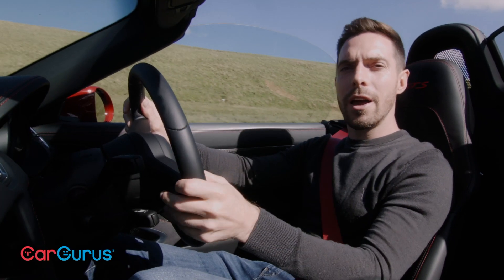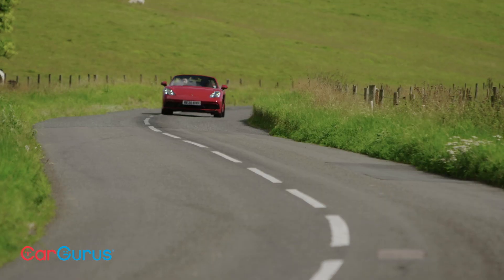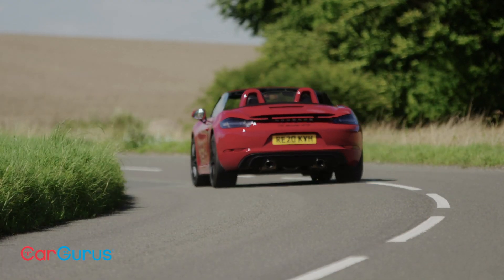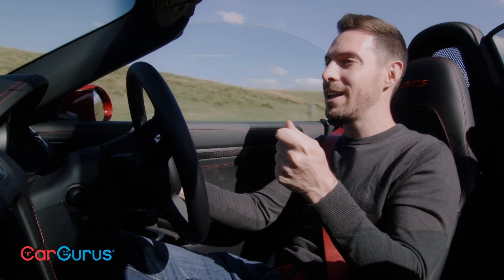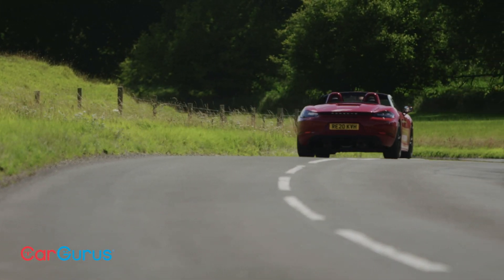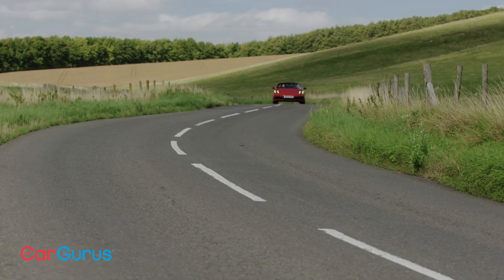This car's surprising usability becomes even more stark when you start driving it, because it's just so easy to drive and so comfortable and civilized in normal driving — through town, on the motorway, or along a bumpy B-road like this one. The ride quality is settled and composed. There's a degree of tension to it because this is a sports car, but it's never crashy or tough or unyielding. Meanwhile, the steering's not too heavy, and there's a bit of weight in the gear shift and the clutch pedal, but it's well matched to the other controls so it feels natural and right.